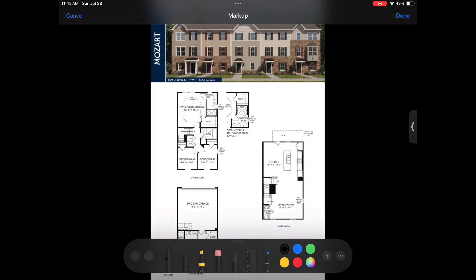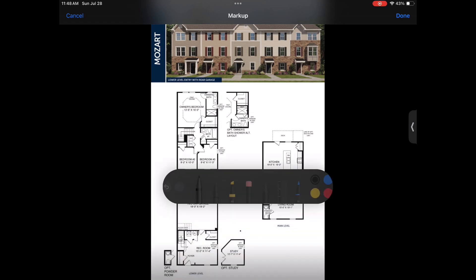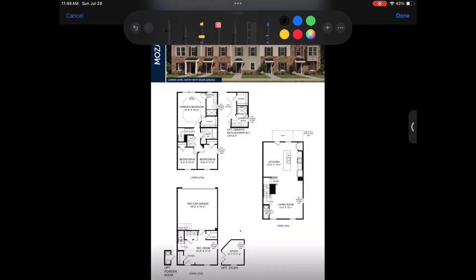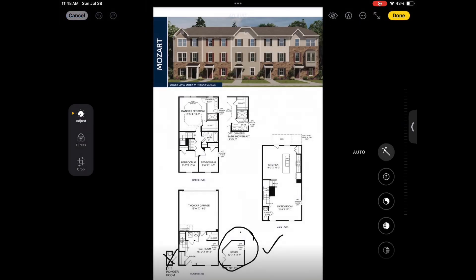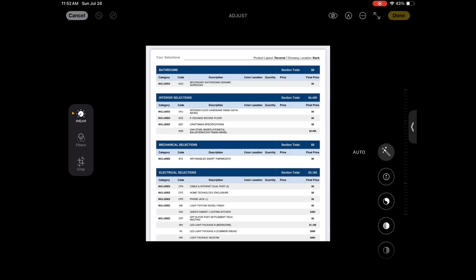Another regret: on the basement level, I did not get the optional half bath, and I should have. I think it was another thousand to fifteen hundred dollars. Instead we have the extra closet, and I love the extra space, but having that bathroom downstairs would have raised my market value and also made things easier for my business — a bathroom for clients.